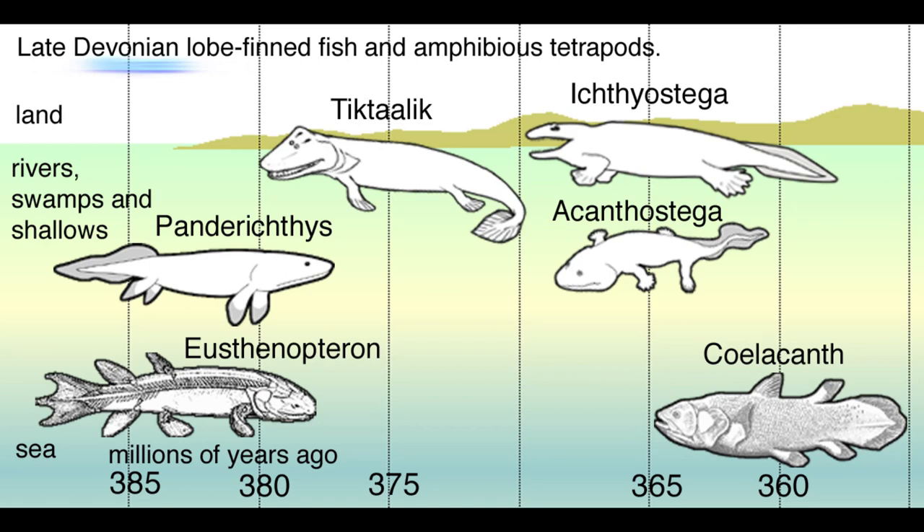I should clarify what a tetrapod is, because I think I'm being confusing. Tetrapods are anything with forelimbs, or stemming from something that had forelimbs.